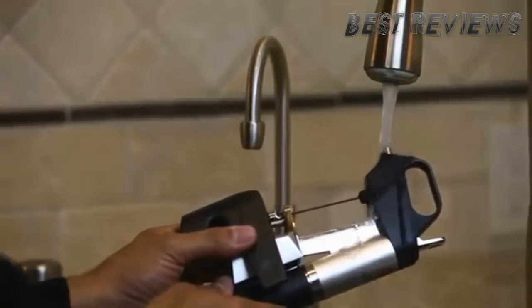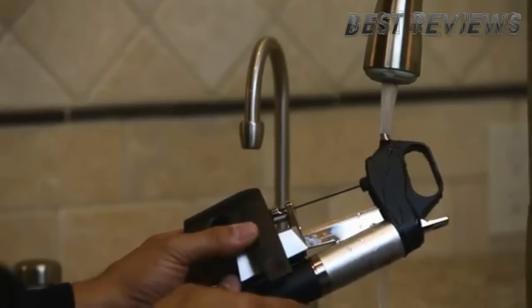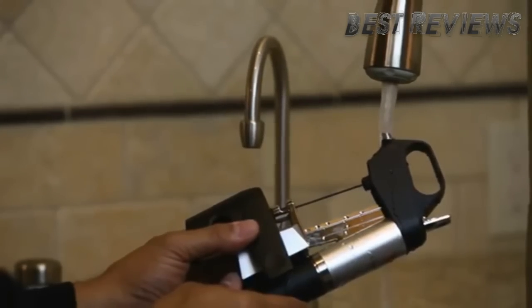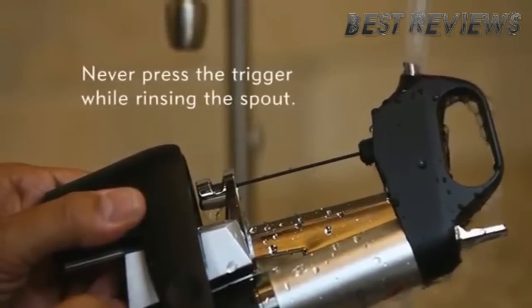Place the spout of the Coravin System under a small stream of warm water to rinse. Allow water to flow out of the needle. Never press the trigger while rinsing the spout, as this may damage your unit.